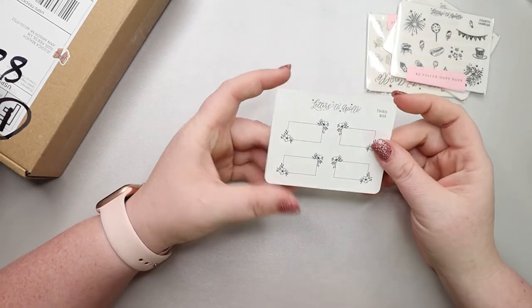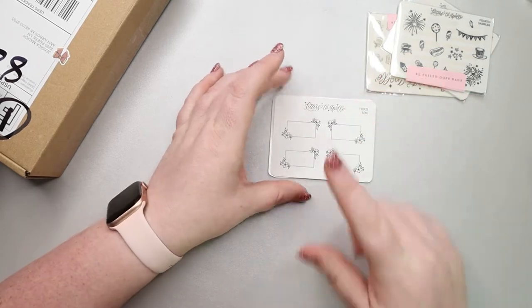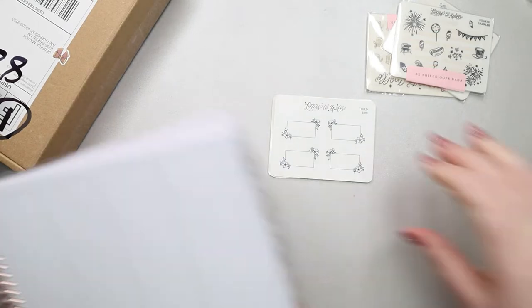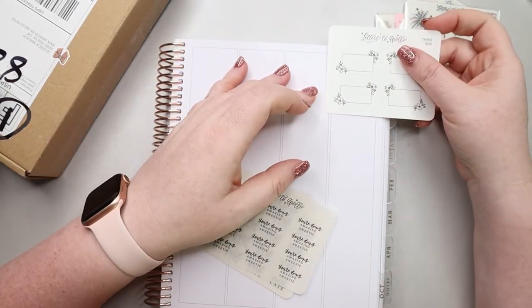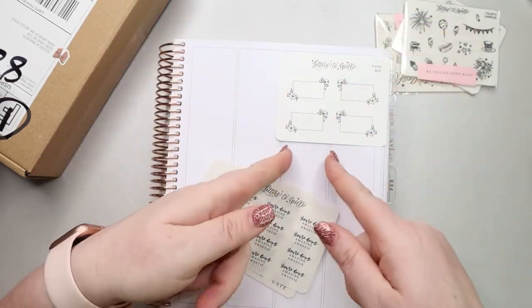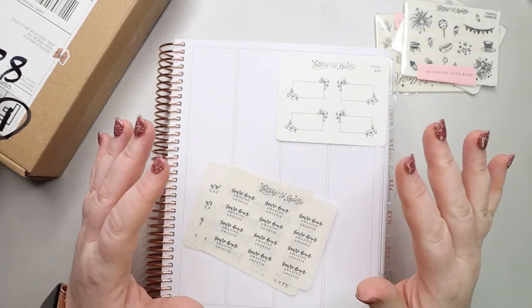This is the non-foiled one first and I love these third size boxes. Actually let me grab my planner so you can see the size difference. I think they call them midi boxes or something. So they're not actually the full width of the column, so you have that little bit of white space around it, which I kind of like.